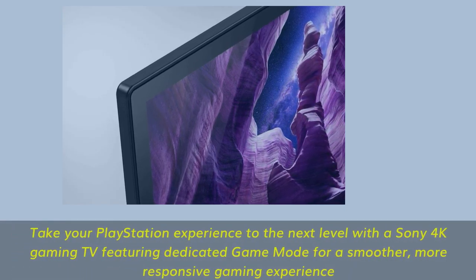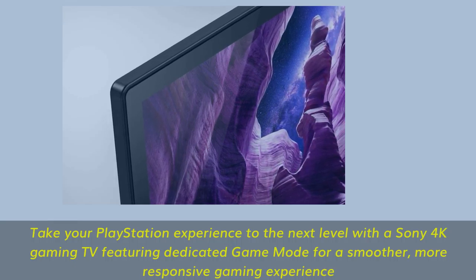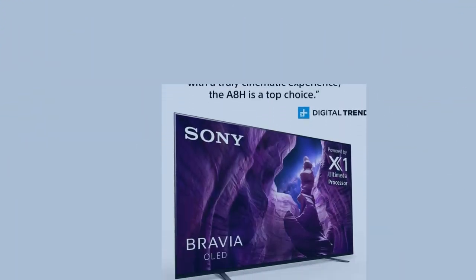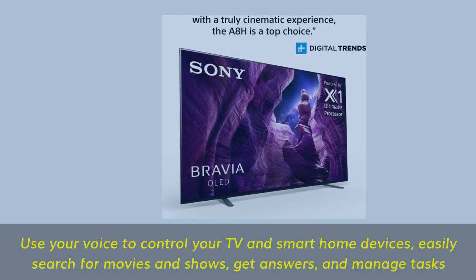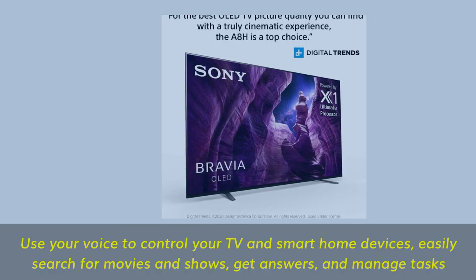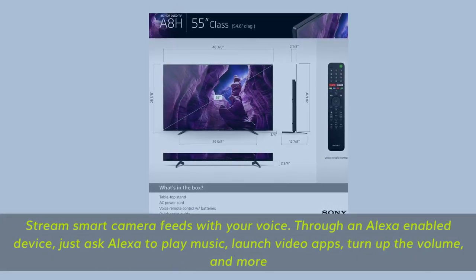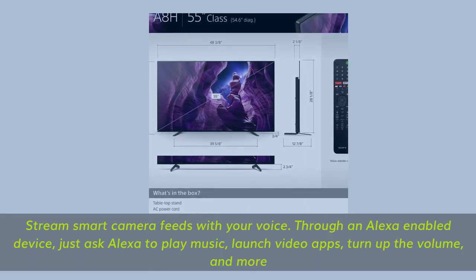Take your PlayStation experience to the next level with a Sony 4K gaming TV featuring a dedicated game mode for a smoother, more responsive gaming experience. Use your voice to control your TV and smart home devices — easily search for movies and shows, get answers, and manage tasks. Stream smart camera feeds with your voice through an Alexa-enabled device; just ask Alexa to play music, launch video apps, turn up the volume, and more.